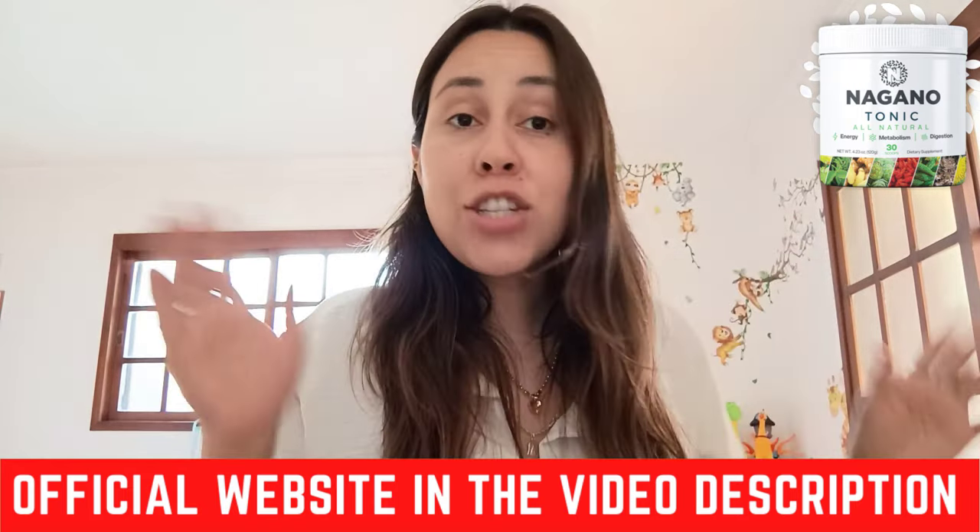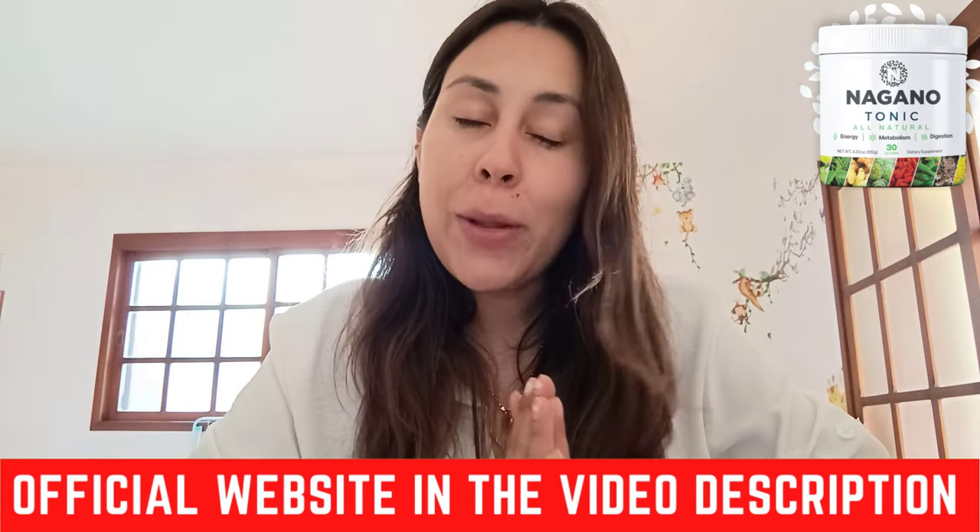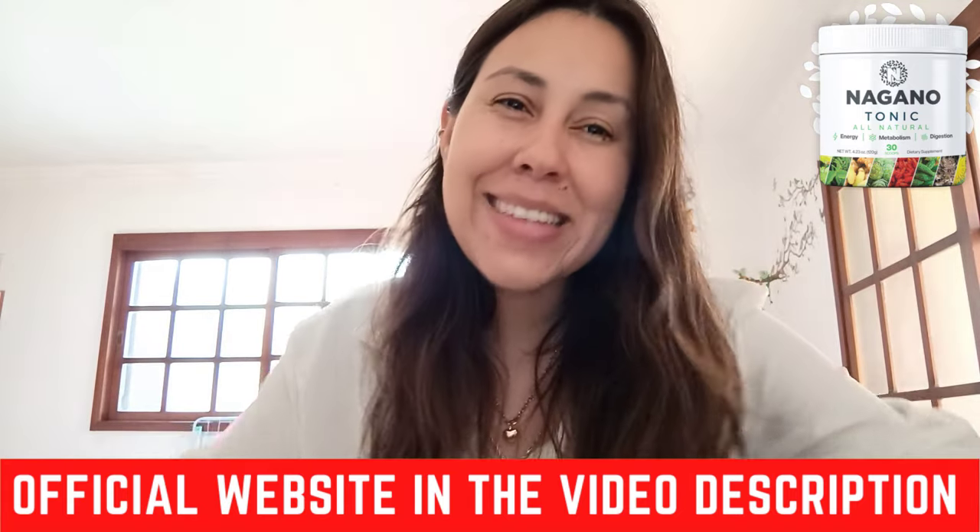Now pop over there. Thanks for watching. I hope I got to help you beautiful people out. Have a fantastic day. Take care and I'll see you next time. Bye.